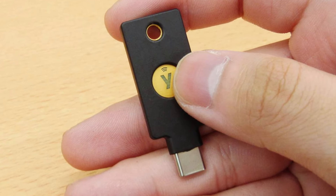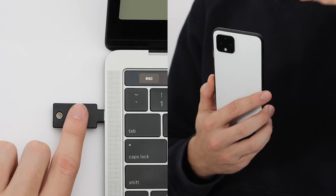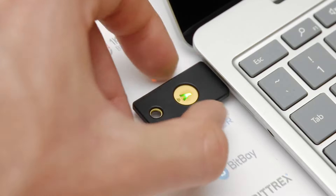Users can combine the hardware authenticator with a PIN or biometric to meet high assurance identity verification requirements before engaging in sensitive transactions.